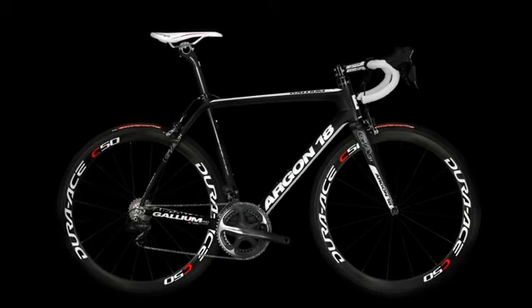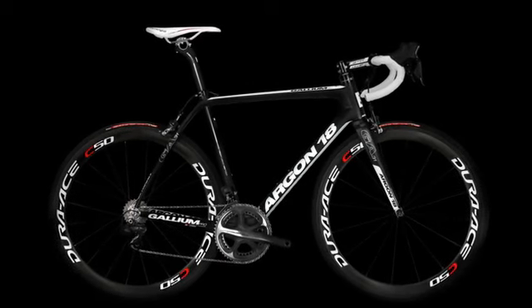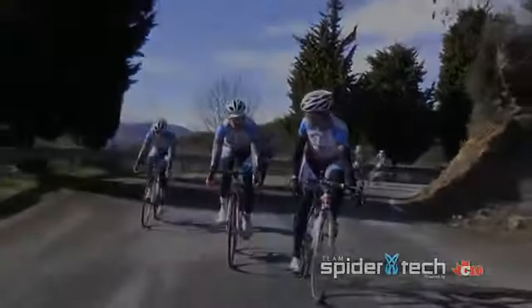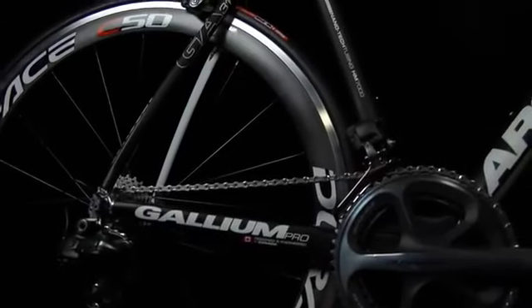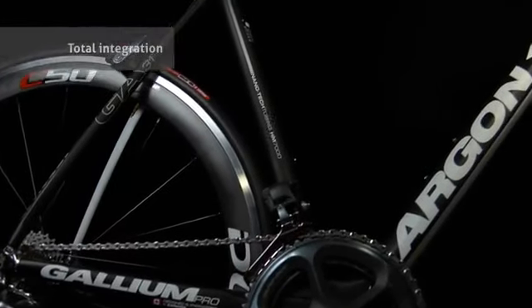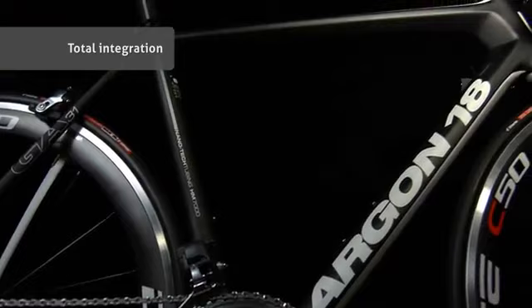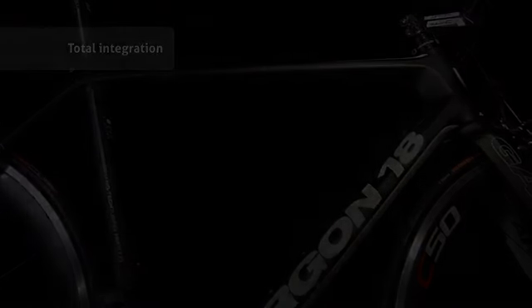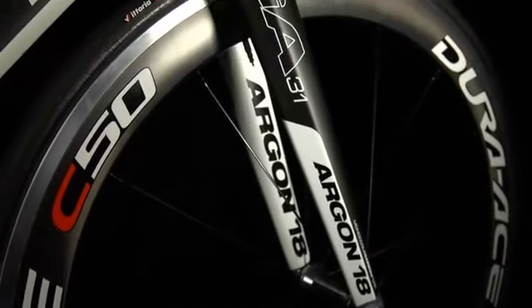In its constant quest for maximum performance, Argon 18 is proud to present its latest flagship model and official bike for Team Spyder Tech powered by C10, the Gallium Pro. The Gallium Pro was conceived as an integrated frameset built in a proprietary mold. It consists of the frame, a one-piece carbon fork, and a custom-designed seat post.